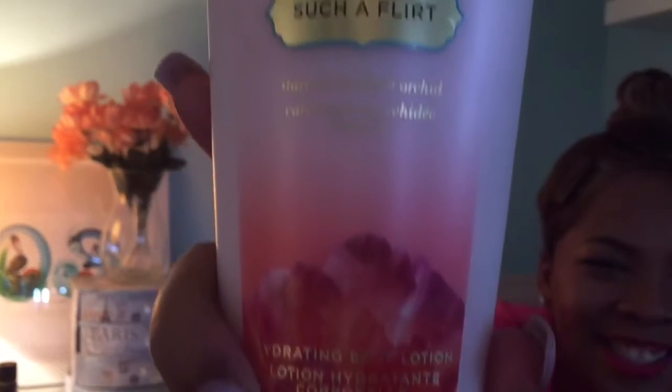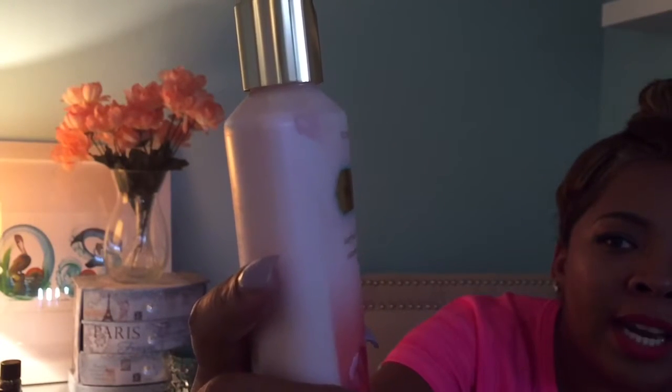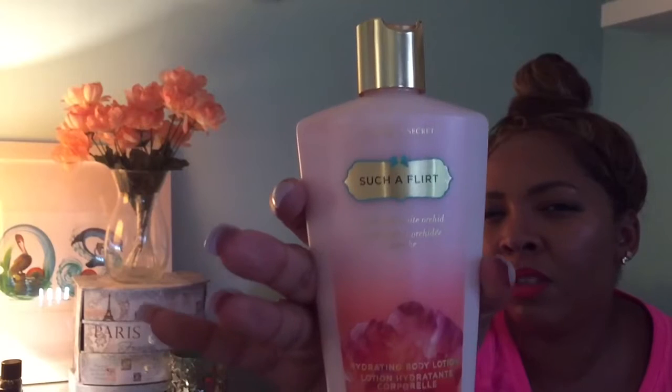Keeping on with the same theme of smells — I received this as a gift. I get a lot of gifts with nice-smelling things because people know I love that. This came from Victoria's Secret and it's called Such a Flirt. It has star fruit and white orchid in it and it smells wonderful. It's also moisturizing and hydrating for your skin. This is a spring lotion — if you want a soft scent that smells like flowers, I would go get this.